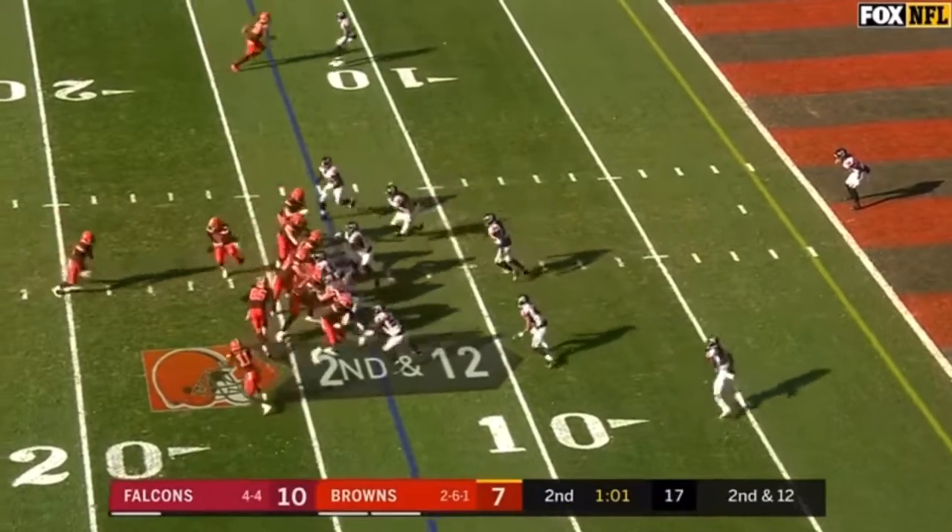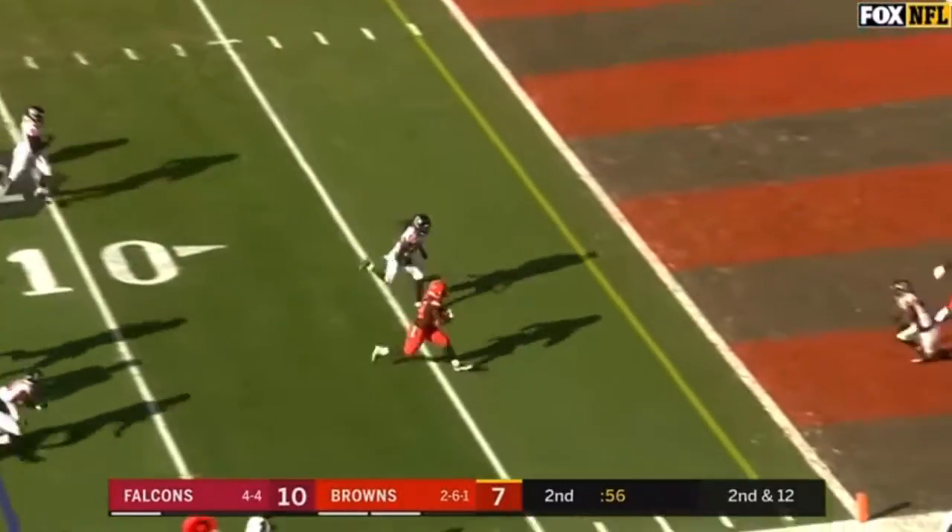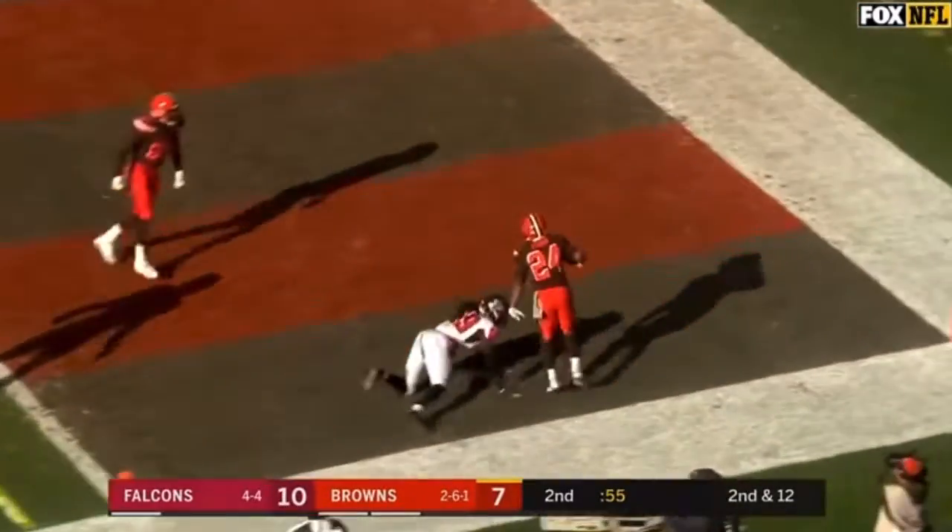Second quarter, second down and 13 for the Browns. Mayfield throws complete. Chubb will take it in for a Cleveland touchdown.